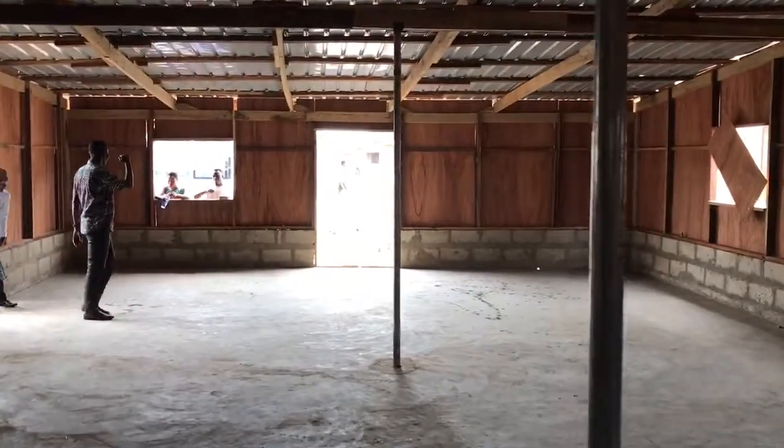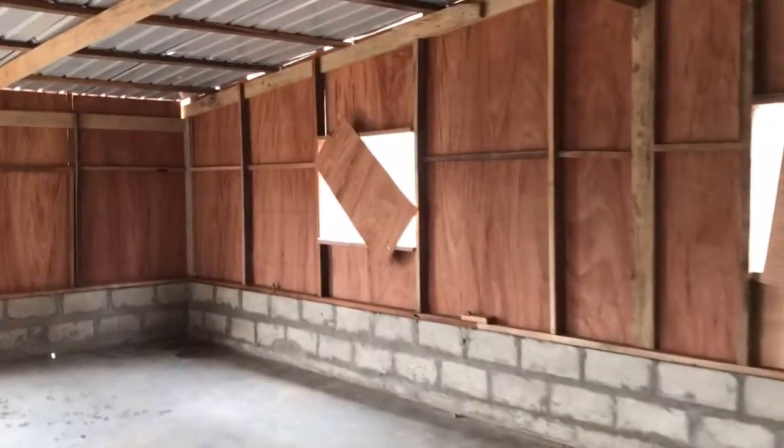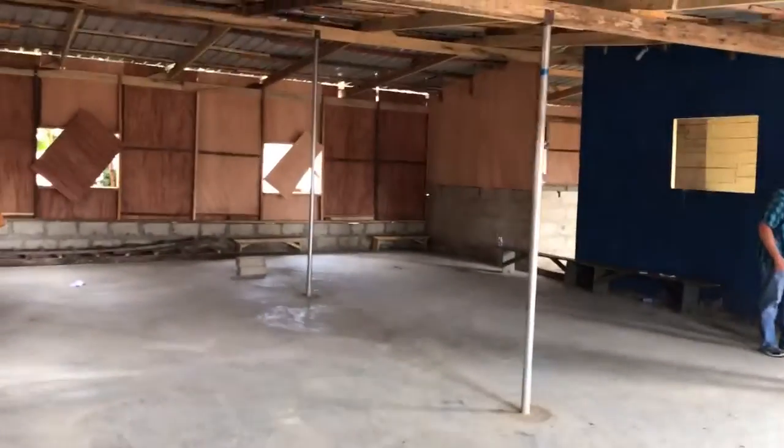Some lighting and outlet plugs still need to be added, but this was all accomplished this week and it looks incredibly good. It gives a very large space for multiple uses for the church.